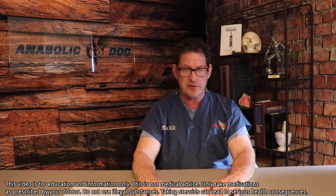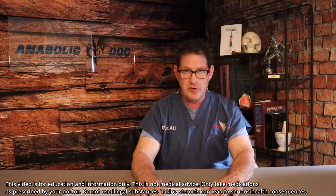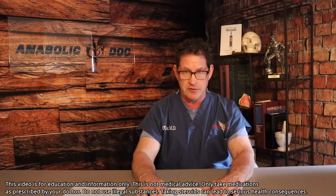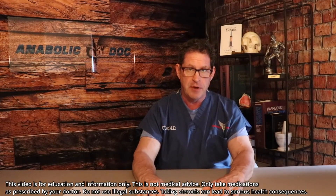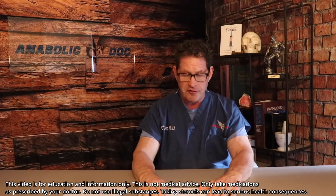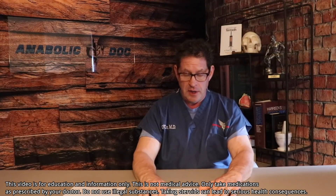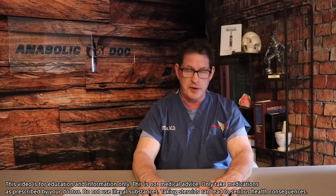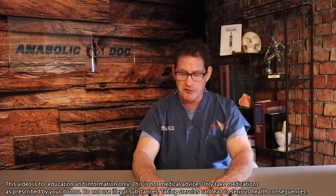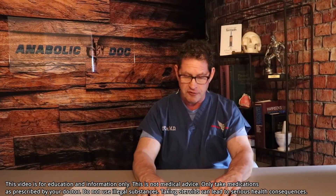Meanwhile, the man's testosterone went very low organically and he was feeling very poorly. He asked if they could try another agent like Clomid or human chorionic gonadotropin to support him and increase his testosterone. One physician felt comfortable trying Clomid. He was on Clomid for about six months and felt horribly. His testosterone did go up, but not very much, and his hematocrit went up but not significantly.